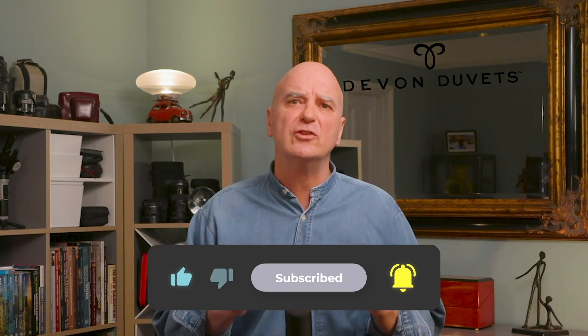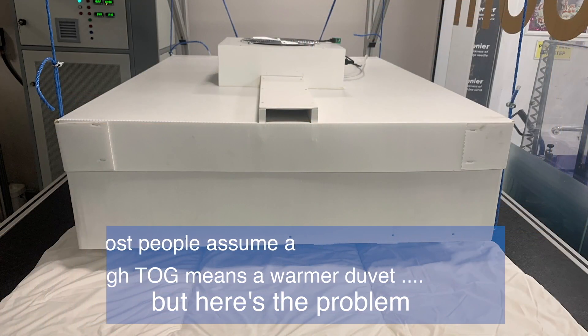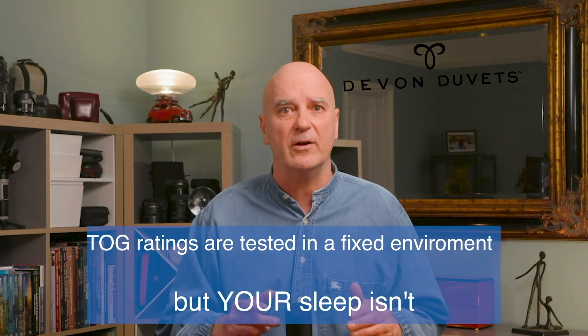So, why don't TOC ratings apply to our duvets? Most people assume a high TOC rating means a warmer duvet. But here's the thing — TOC ratings are measured in a fixed, controlled environment where the temperature stays exactly the same. That's fine for synthetic and down duvets, because they act like a sealed container, trapping heat in or keeping it out.